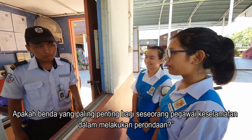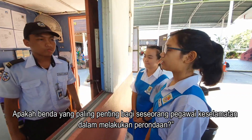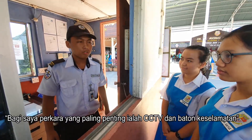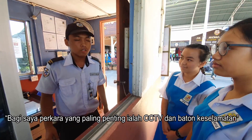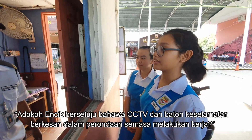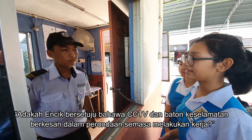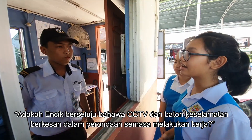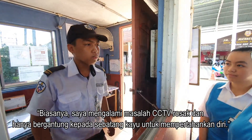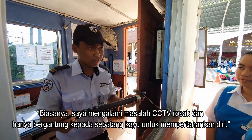Apakah benda yang paling penting bagi seseorang mengawal keselamatan dalam melakukan perondaan? Adakah Encik bersetuju bahawa CCTV dan baton keselamatan dikesan dalam perondaan semasa melakukan kerja? Apakah benda yang paling penting bagi seseorang mengawal keselamatan untuk memperankan diri?